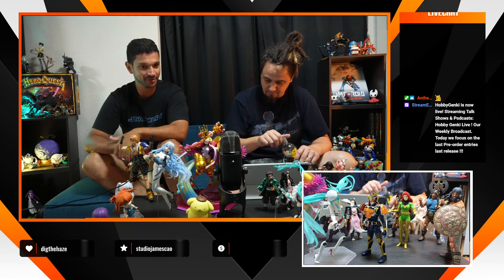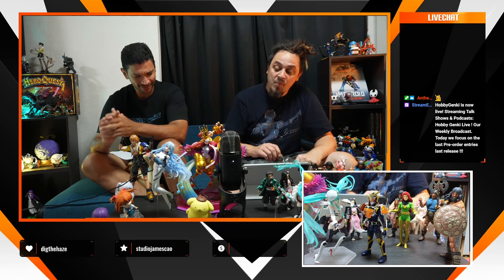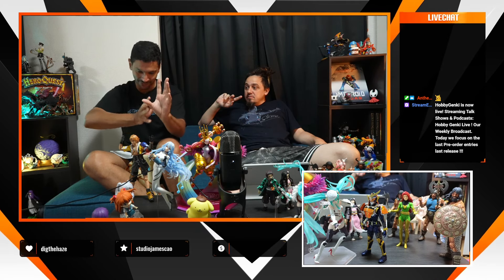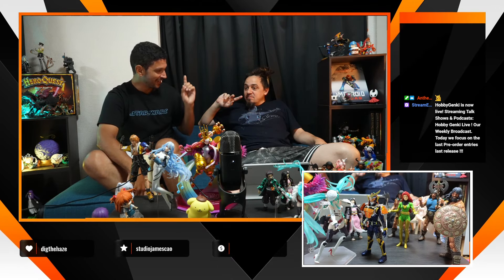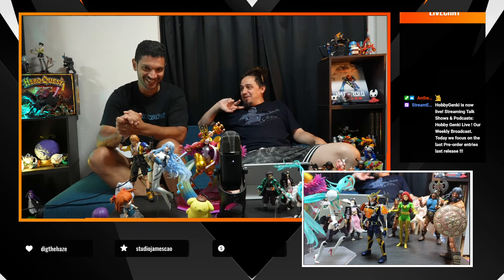Finishing my selection with some cursed Good Smile figures. First, from Dungeon Meshi, we have Falin in her form — half chicken, half dragon — and the alpha Falin. The math doesn't quite check out, but it looks really weird. I didn't follow the anime or manga that far, but okay, that's something strange.